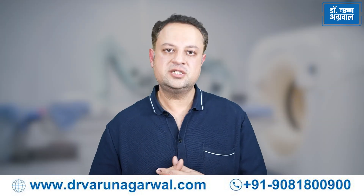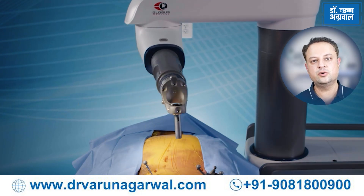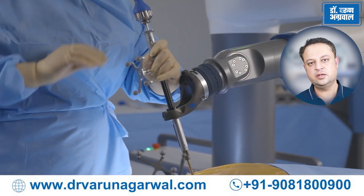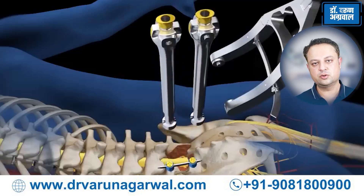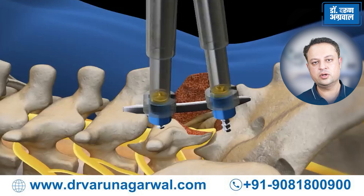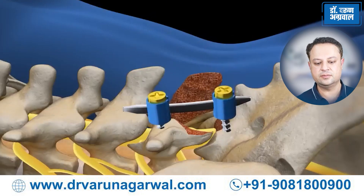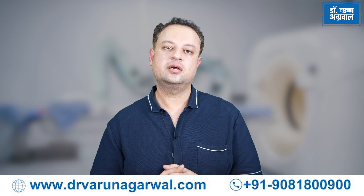Surgical Automation: Robotic systems are increasingly adopting automation features to help surgeons with routine steps of the surgery. This may include automated screw placement in a highly precise and accurate manner, reducing the cognitive load and stress on the operating surgeon.